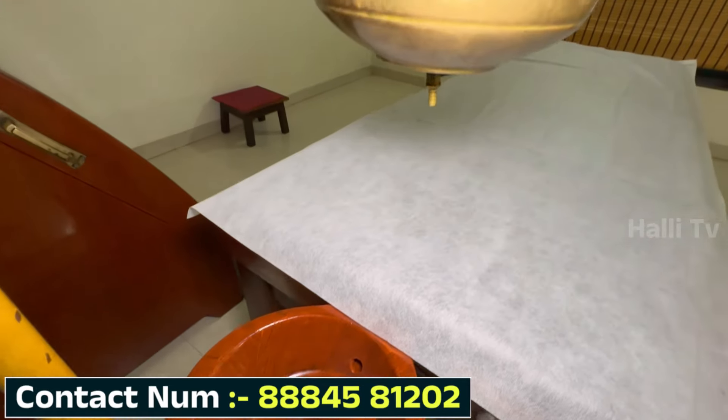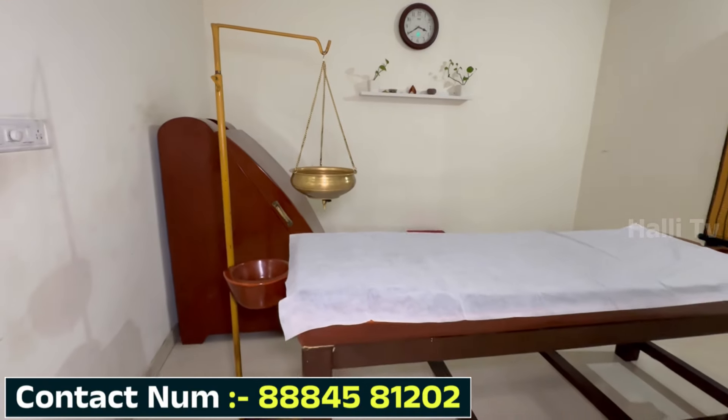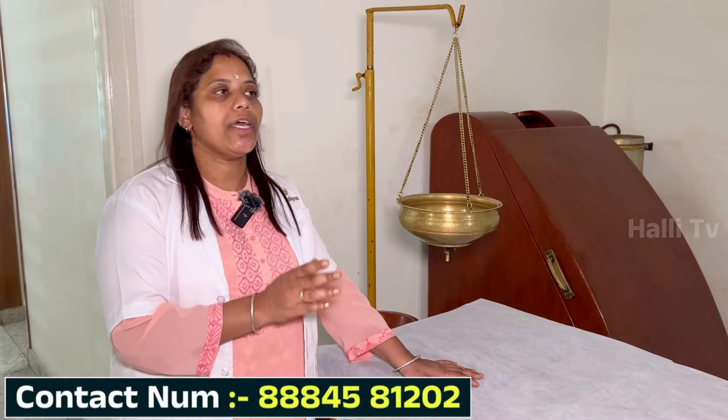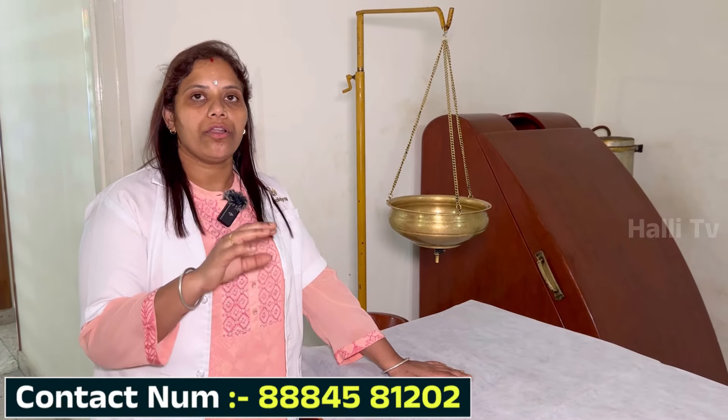We also use weight loss. There is a lot of water massage. If you use a powder massage, you can use a powder massage or a steam massage. You can use a natural weight loss treatment.